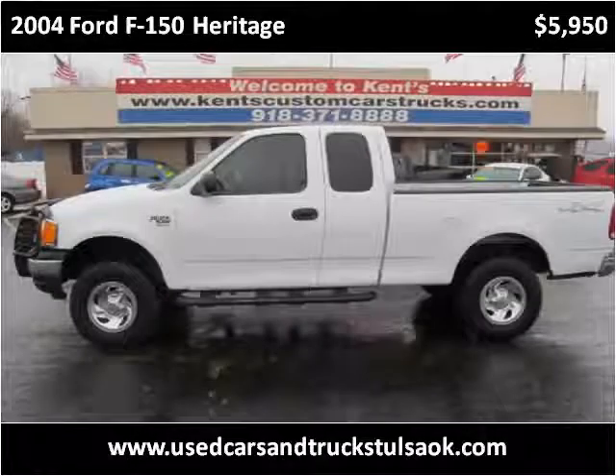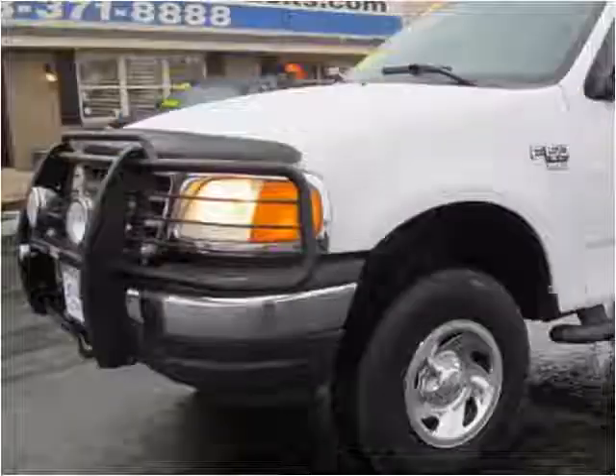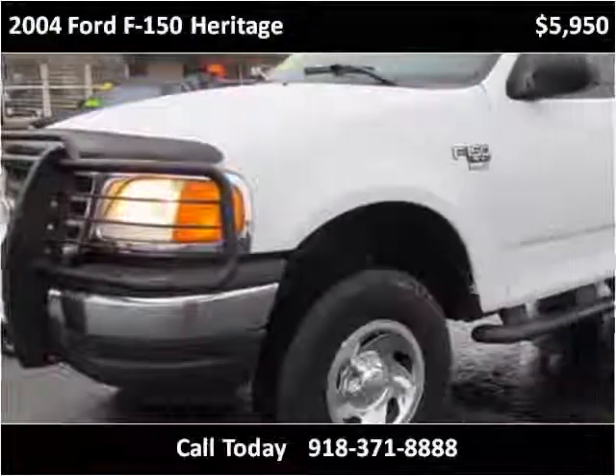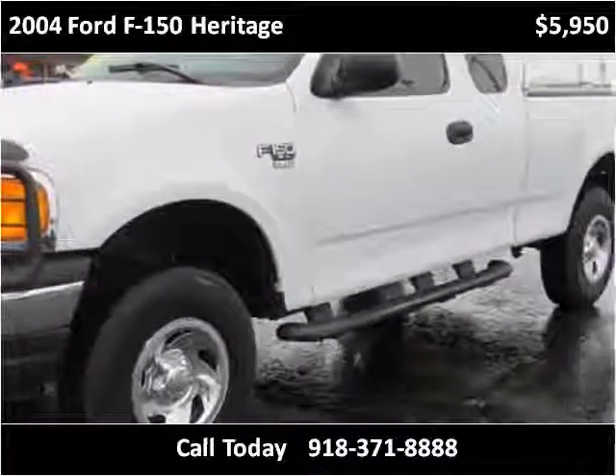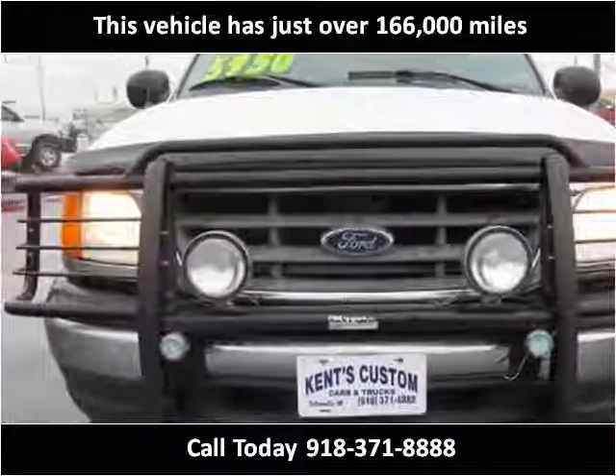This 2004 Ford F-150 Heritage is available from Kent's Custom Cars and Trucks. This vehicle has just over 166,000 miles.